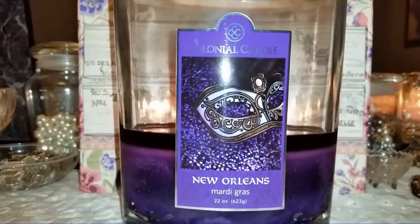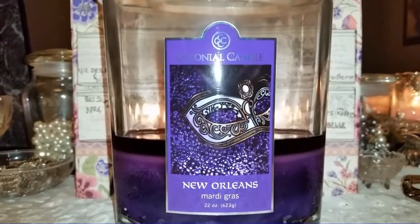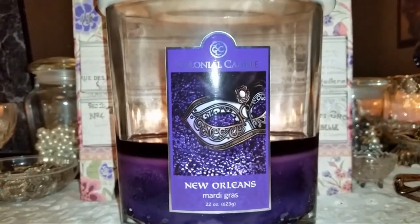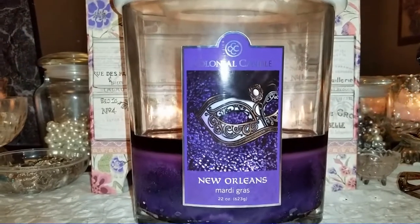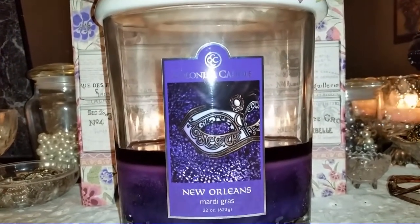One candle I really wanted to stock up on — which I did place an order for — was their grapefruit hibiscus. But I'm reviewing this candle today because I had a feeling it might be a popular one, since we're now in February, Lent is coming up, and Mardi Gras time is coming up.